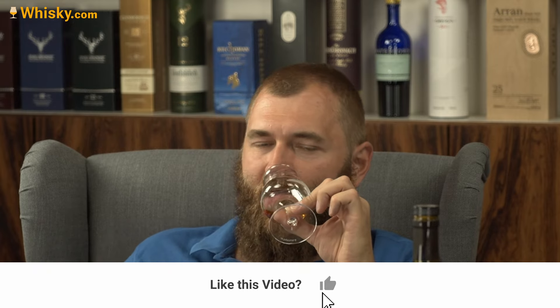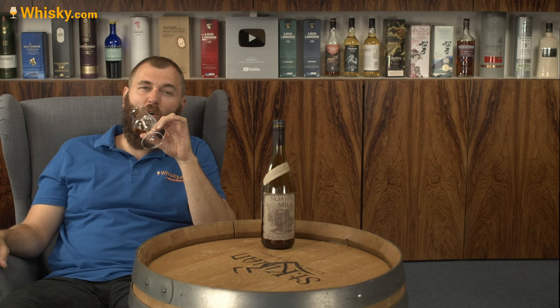I've recently had the Willett Pot Still Reserve and comparing it to that — same production method — this one probably has more rye in it. It's more hefty, more spicy, more volume. The Willett Pot Still Reserve was a typical, light, well-made Kentucky Straight Bourbon, whereas this one is a robust one — more heart, more spiciness, definitely more rye.